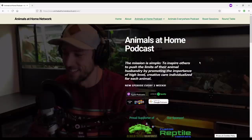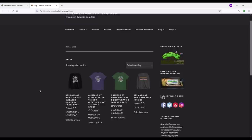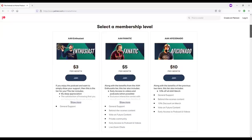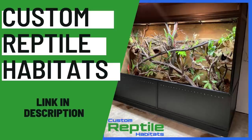Before we hit play, let's do housekeeping. If you're interested in learning more about this or any other episode, head to animalsathomenetwork.com. You can also find links to the shop at animalsathome.ca/shop if you want to pick up a t-shirt or sweater - $5 automatically gets donated to the Amazon Rainforest Conservancy. If you'd like to join on Patreon, head to patreon.com/animalsathome for early access to episodes and the opportunity to submit questions to upcoming guests. And thank you to customreptilehabitats.com for sponsoring this episode - check out the affiliate link in the YouTube description or show notes.